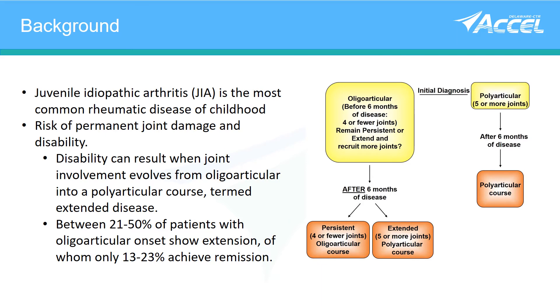Oligoarthritis has four or fewer joints in the first six months of disease and we treat with more mild interventions. There is a subset of oligoarticular arthritis who recruit more joints after six months of disease and have a more aggressive course.